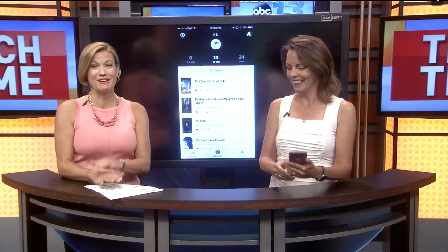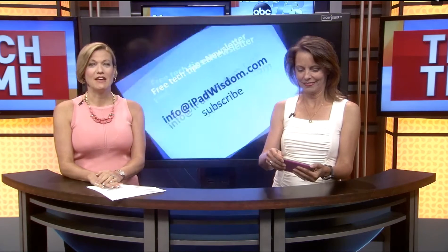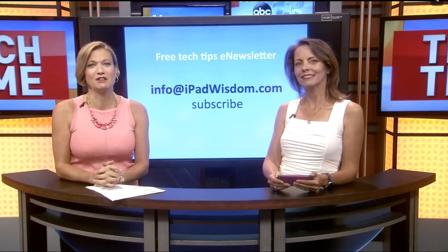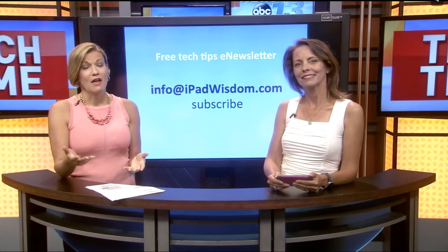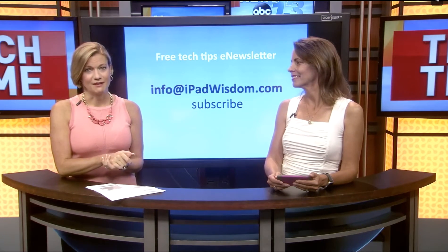Francie's giving it a rating and a good review — you'll want to get it. If you want to learn more about the app that Francie showcased today or any of the other ones she tells us about, just go to WLOS.com and click on Tech Time. You can also sign up for her free e-newsletter at iPadWisdom.com.